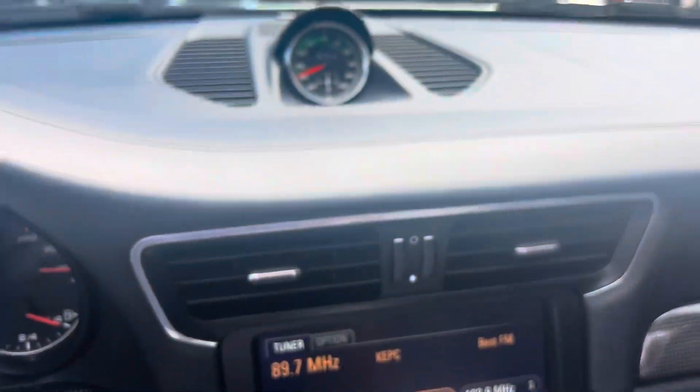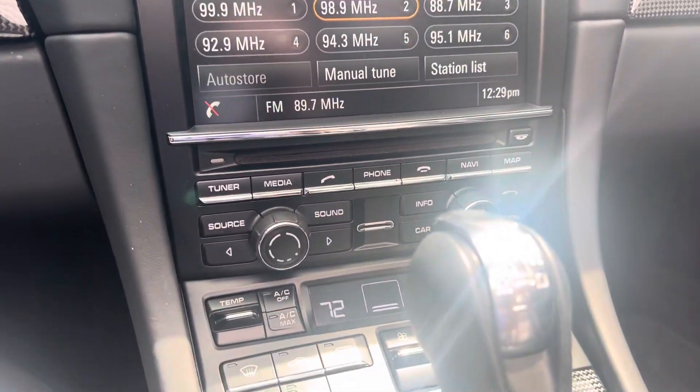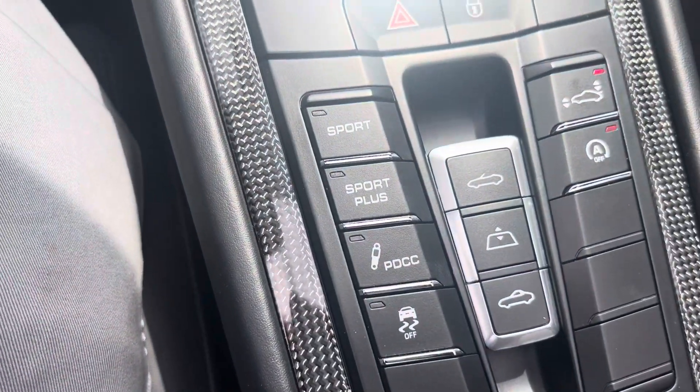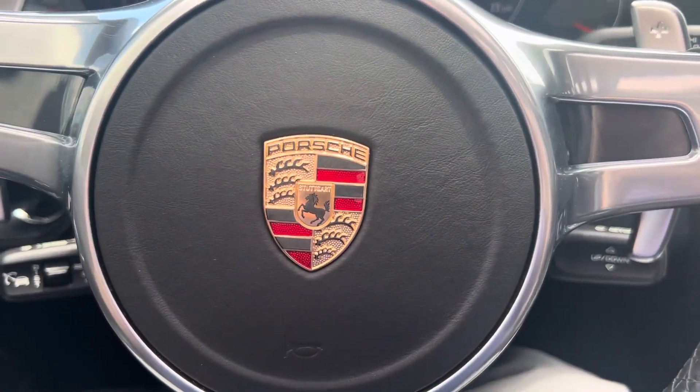So again, just a really nice example — 2015 Porsche Turbo S Cabriolet. If you'd like more details, reach out to me, Randy Waite, at Porsche Colorado Springs. My mobile number is 224-770-1060. Thanks for watching.